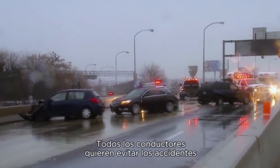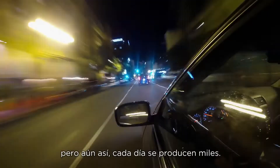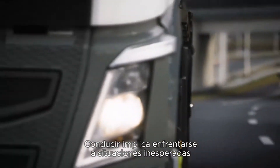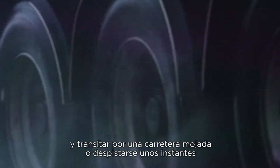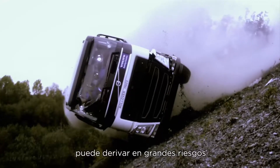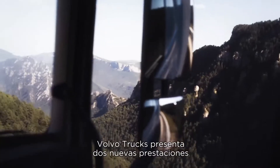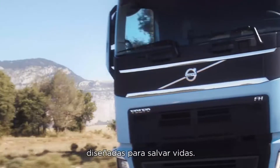An accident is something every driver wants to avoid, and yet thousands of traffic accidents happen every day. Driving means dealing with unexpected situations, and something as simple as a wet road or a few moments of inattention can lead to huge risks. Now Volvo Trucks is releasing two new features designed to save lives.